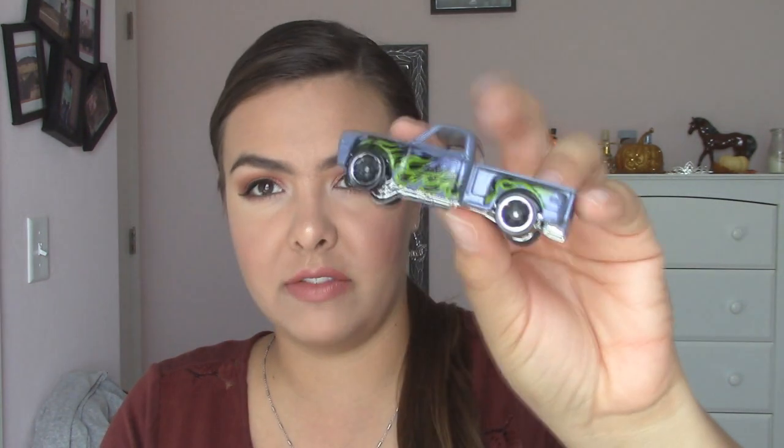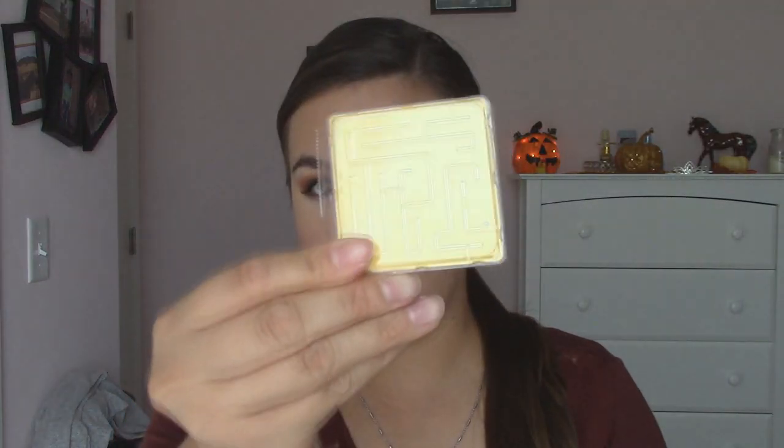He actually gets two cars. He gets this blue Mazda — actually very, very nice — a blue Hot Wheels car. And then he gets this purple Chevy with ghost flames, a 69 Chevy. I absolutely love Hot Wheels cars. He also gets a blue fidget spinner, which looks really cool on camera, a little maze game, and a bouncy ball.